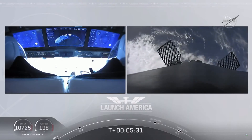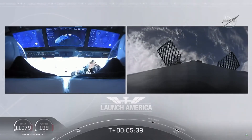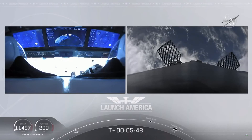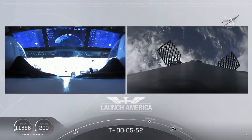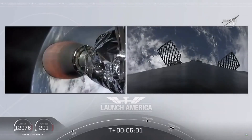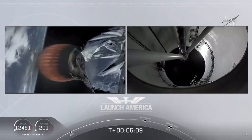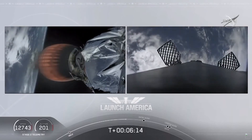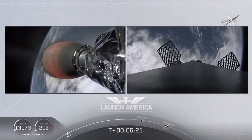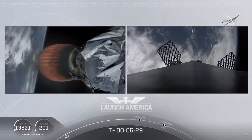The drone ship is named Of Course I Still Love You. We're about a couple of minutes away from the entry burn, where three of the nine Merlin engines will ignite to help slow the vehicle down as it reenters Earth's atmosphere. After the entry burn will be the landing burn — a single engine burn. Dragon SpaceX, nominal trajectory. On your left screen, that's the MVAC engine on the second stage, still powering Dragon. The second stage will continue to burn until 8 minutes and 44 seconds into flight — about two more minutes — then we'll hear the SECO callout, followed by Dragon separating from the second stage.